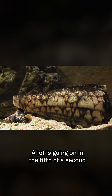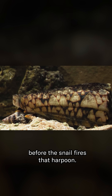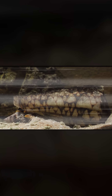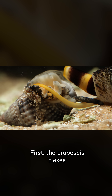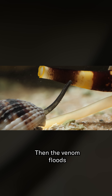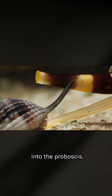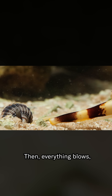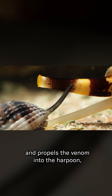A lot is going on in the fifth of a second before the snail fires that harpoon. So let's rewind and break it down. First, the proboscis flexes as the muscles inside prepare for the strike. Then the venom floods into the proboscis, but stops just short of the harpoon. A round muscle holds the lethal fluid in check like a kink in a hose, building even more pressure. Then everything blows and propels the venom into the harpoon, the harpoon into the prey.